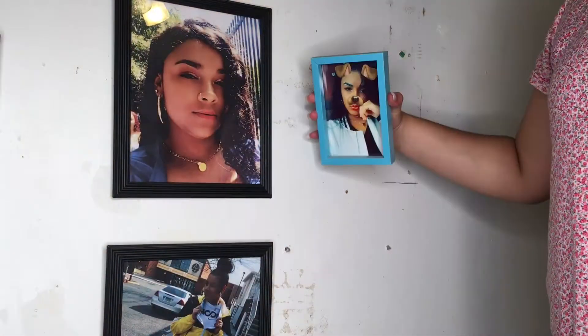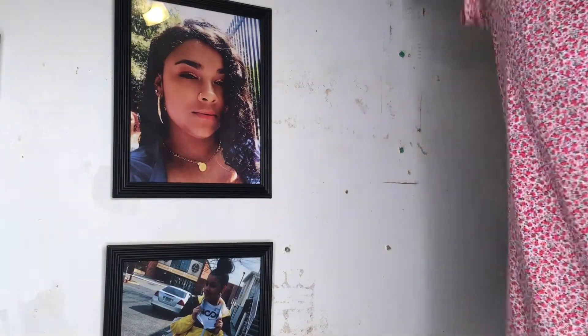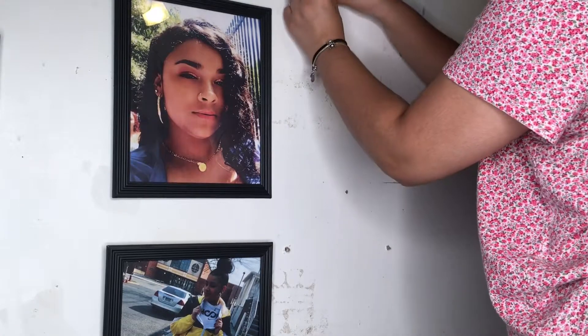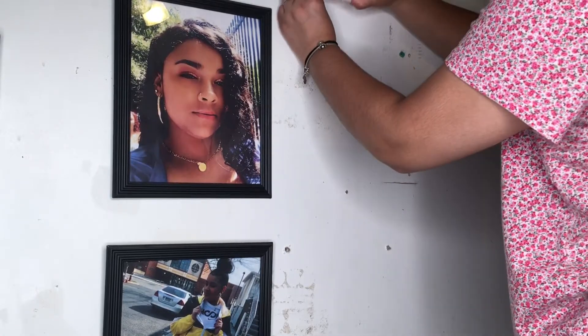Now I'm taking the pictures that were on my wall and putting them in a different spot. These pictures are old — like from two or three years ago.